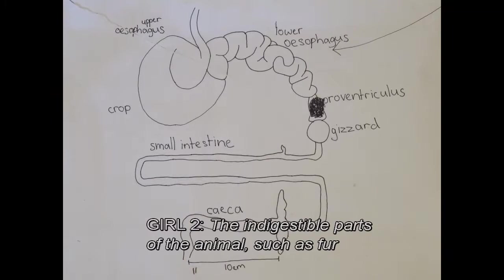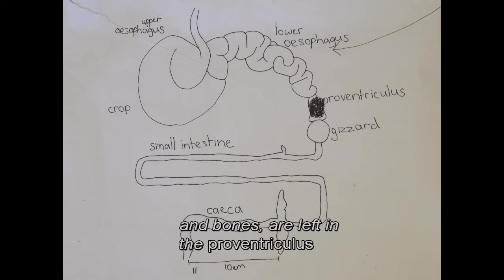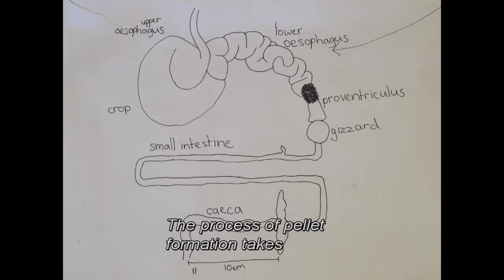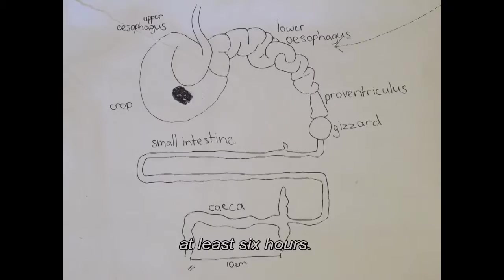The indigestible parts of the animal, such as fur and bones, are left in the pro-ventriculus and compressed into a pellet until ready to be disgorged. The process of pellet formation takes at least 6 hours.